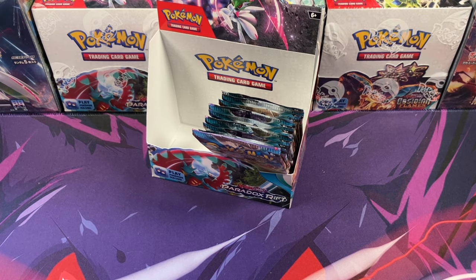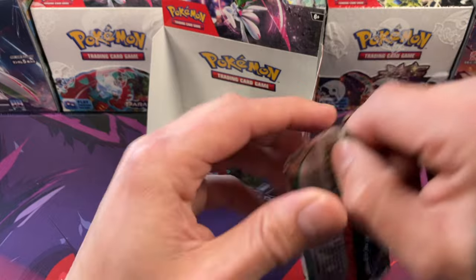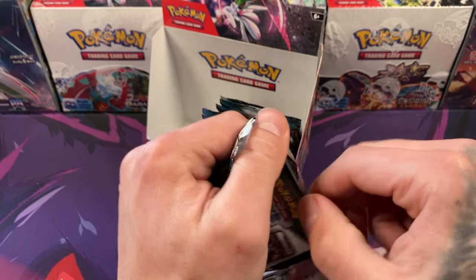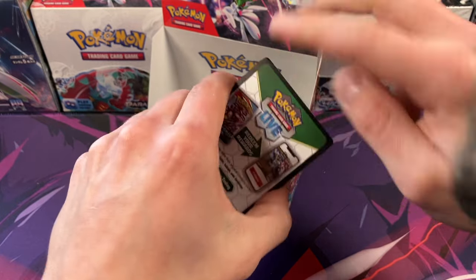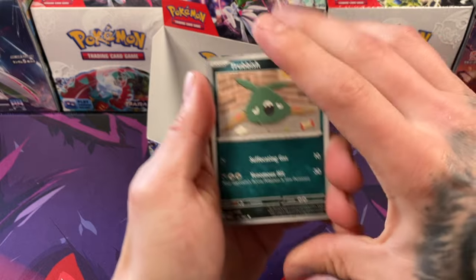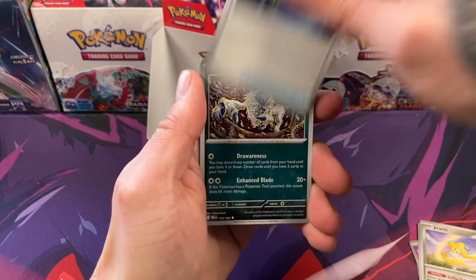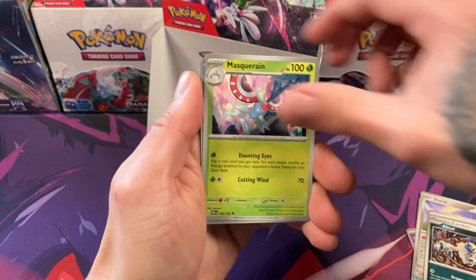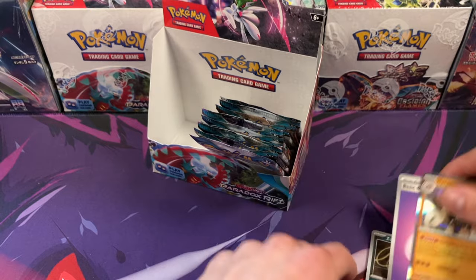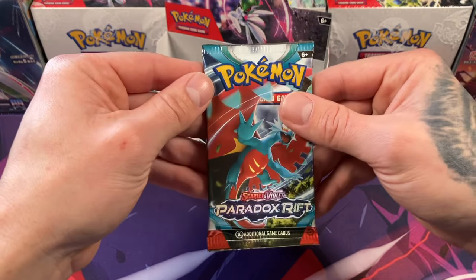We'll have to stop by our local card shop and grab a booster box the day it drops. Paldean Fates, sadly, is a specialty set, so there are no booster boxes available. The best you can do is get the booster bundles — we did open up six of those in our last video. Go back and peep it if you want to check out all the shinies we pulled.